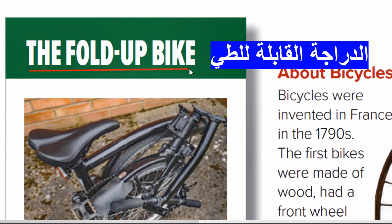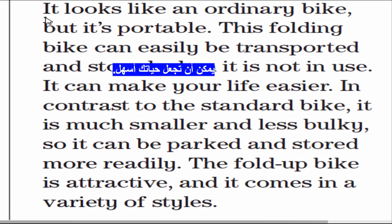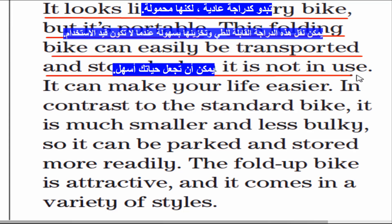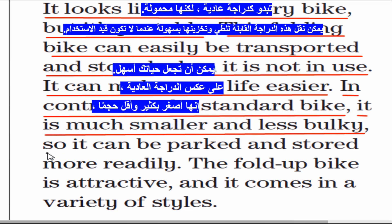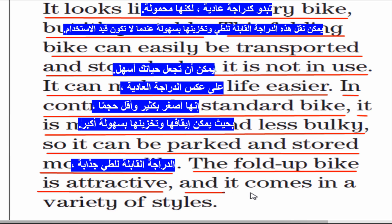The fold-up bike: it looks like an ordinary bike, but it's portable. This folding bike can easily be transported and stored when it is not in use. It can make your life easier. In contrast to the standard bike, it is much smaller and less bulky, so it can be parked and stored more readily. The fold-up bike is attractive and it comes in a variety of styles.